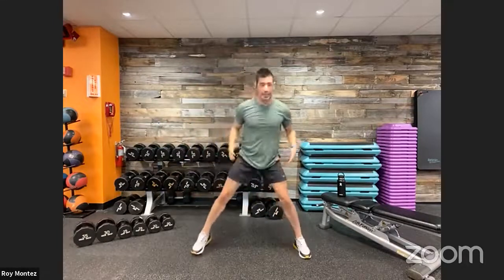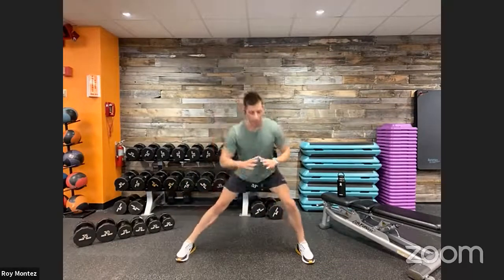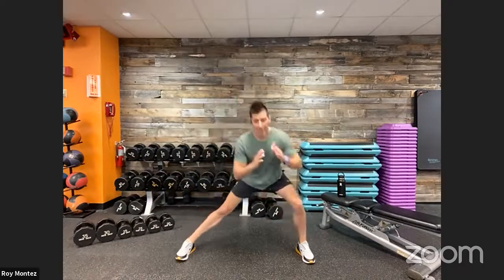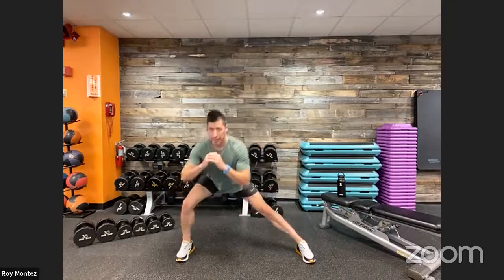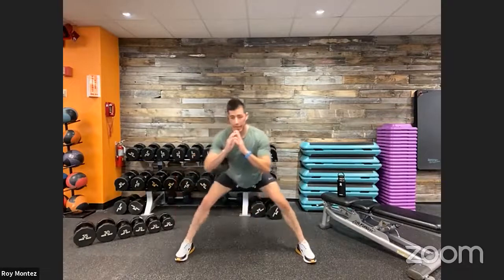Let's go into lateral lunges — nice wide stance, toes fixed forward. Shift your weight to the right and to the left, making sure that your feet and toes are in line with one another. Feel that stretch within your inner thigh, and also feel activation in your quads, glutes, and hamstrings. Getting our body ready to work here. Really sit back in those heels and keep that chest up proud.